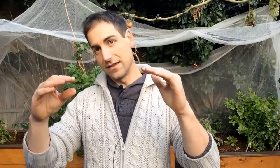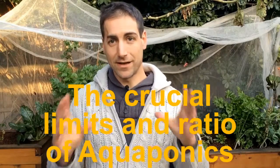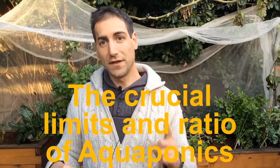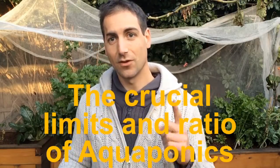So if you follow me, the water is going to go from the fish tank to the grow bed, and then it's going to go back from the grow bed to the fish tank. It's extremely simple — it's just making a loop. I advise putting a maximum of one kilo of fish per 50 liters of grow bed.